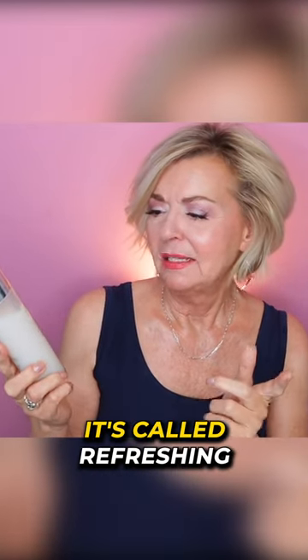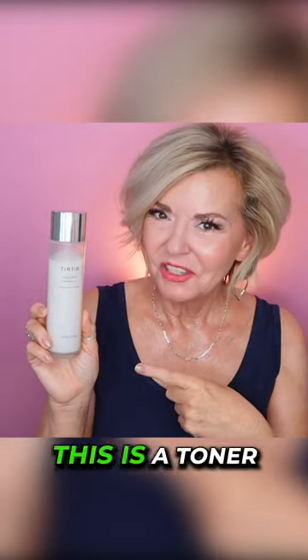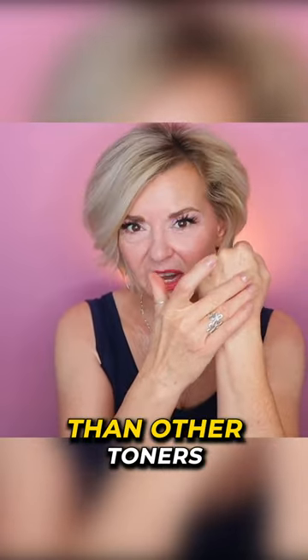One that I've been loving lately is this Tear Tear Milk Skin. It's called Refreshing Skin Moisturizing and Soothing. This is a toner — it's a little thicker than other toners.